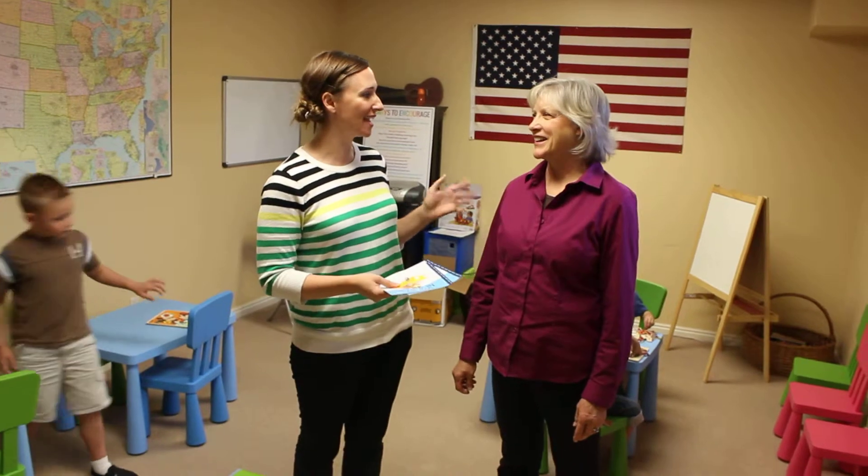Hello, I'm Carmel here at Utah Music Conservatory. I'm here with Miss Jerry. She's the program director for our Dynamic Musical Preschool.